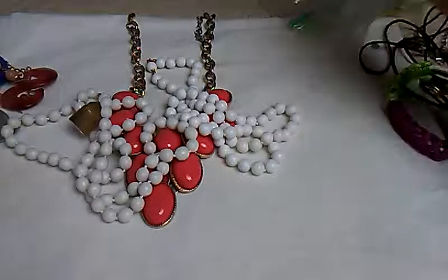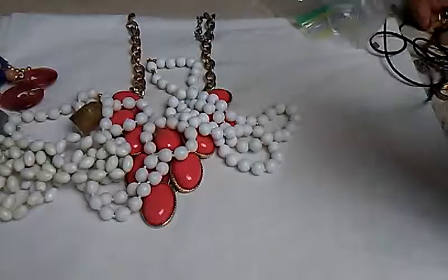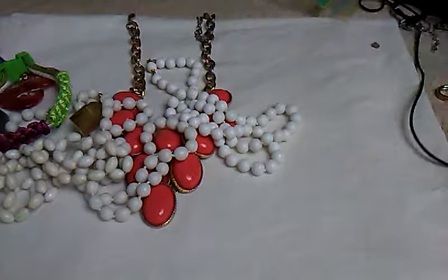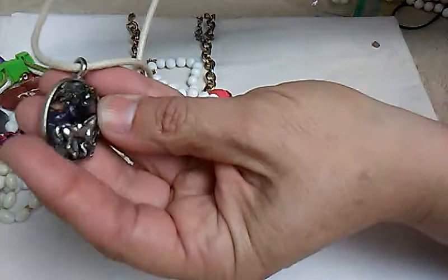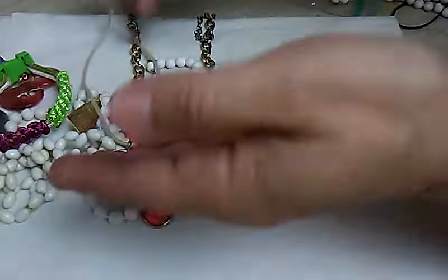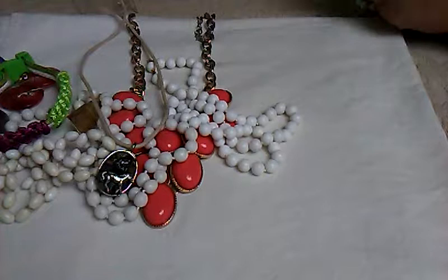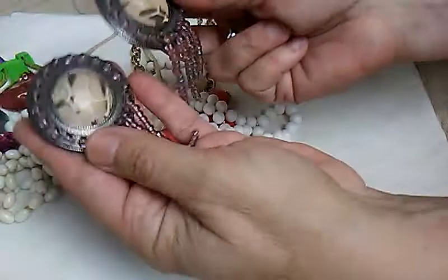Then these other white beads and this bracelet. And there's this other piece — handmade. It's got different stones in there with a silver horse. You can tell it's handmade. And this looks like Lucite, but oh boy — those are very weird.